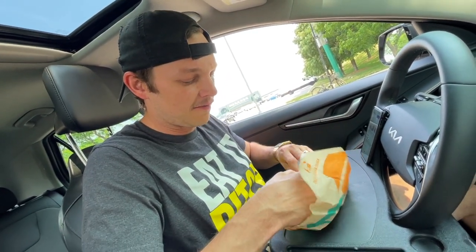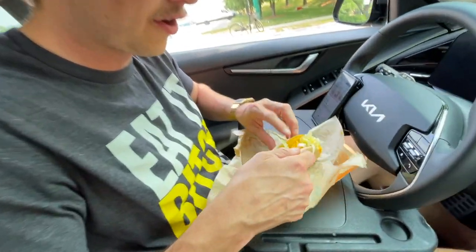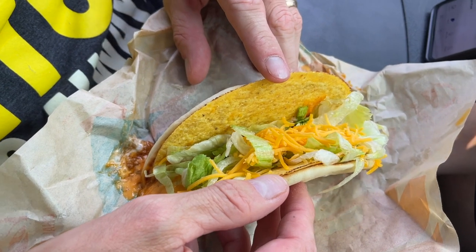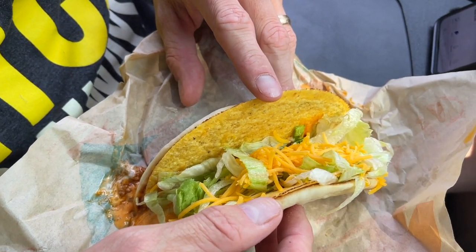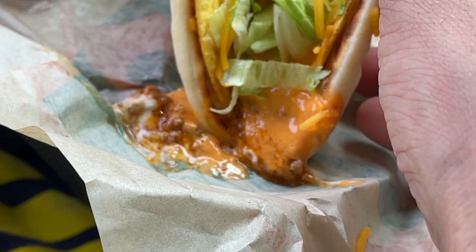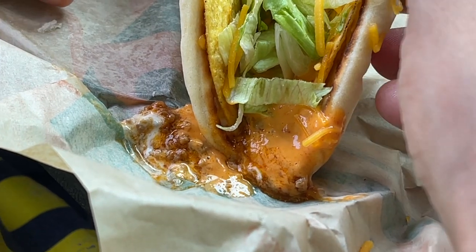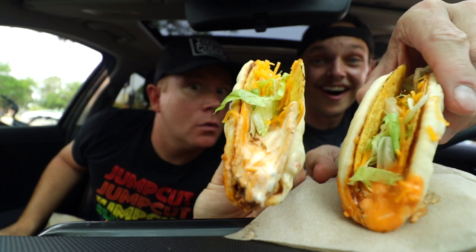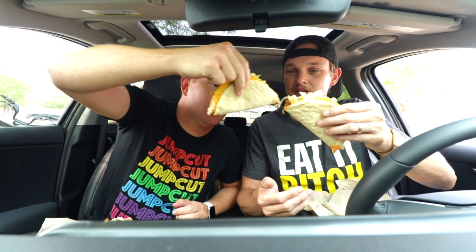Alright, Cory Wagner, second angle. This is the classic Cheesy Gordita Crunch — we just added Volcano Sauce to it. These are piping hot. They really loaded up for us. The flatbread, a three-cheese blend, wrapped around a crunchy taco filled with seasoned beef, spicy ranch sauce, crispy lettuce, and shredded cheddar cheese. And then we also got the Volcano Sauce on there. Looks well built. It went hard on the sauce — the iconic Cheesy Gordita Crunch with maybe one of the best sauces in the fast food game ever.